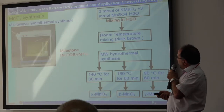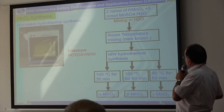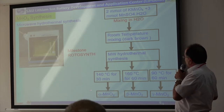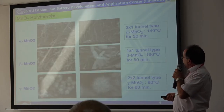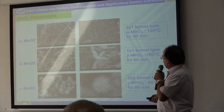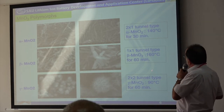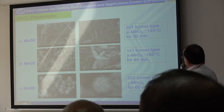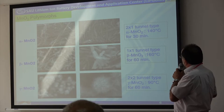We have used the hydrothermal synthesis technique to produce different polymorphs of manganese oxide by optimizing the parameters. We have produced the alpha, beta, and gamma manganese oxide polymorphs. You can see here the scanning electron microscopy structures — all of them have different tunnel-type structures, and their production temperatures and times are different.